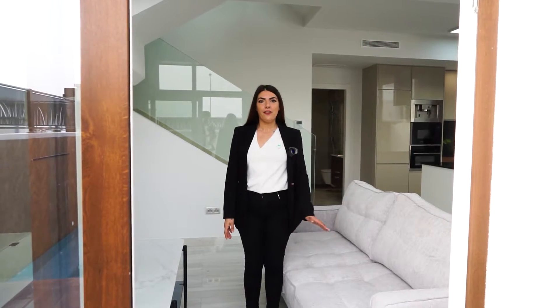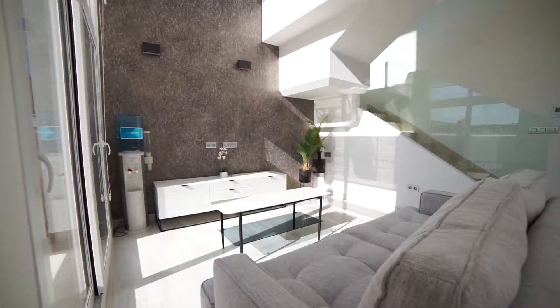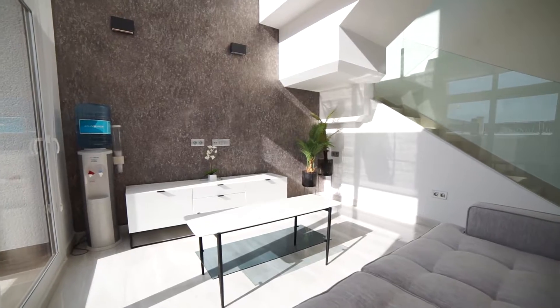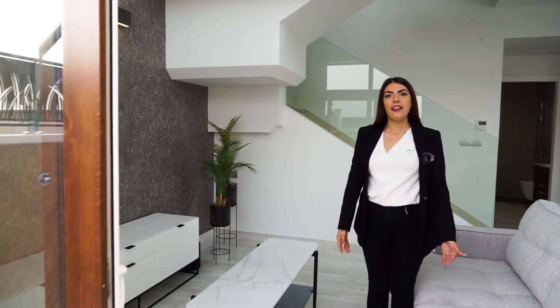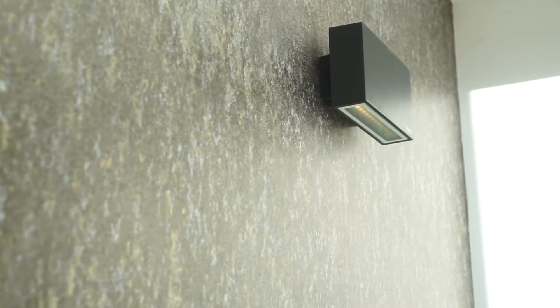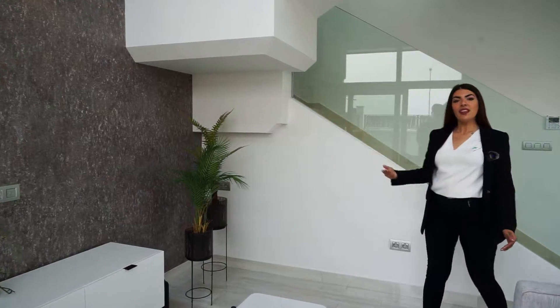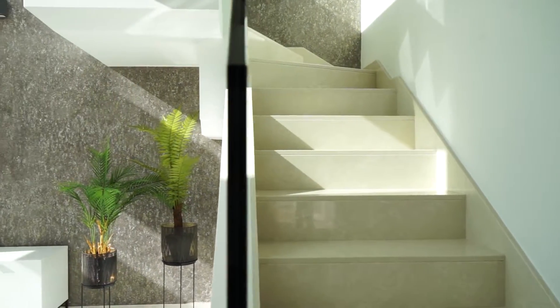Now we are on the first floor. Here we have the living room. This is our window with PVC material that is more resistant and flexible for the weather, with double glass. This is our Italian design painting, our porcelain floor, and the stairs with marble, steel and glass railing.